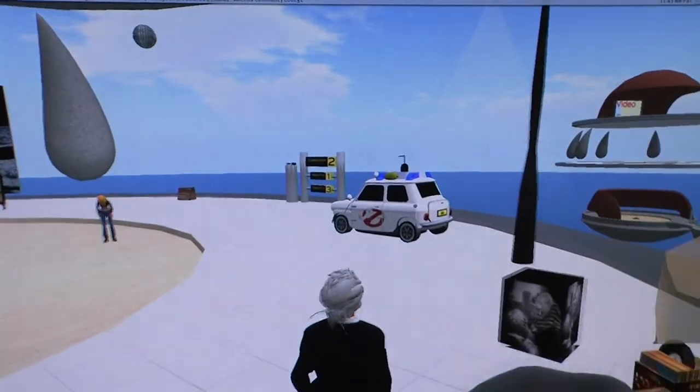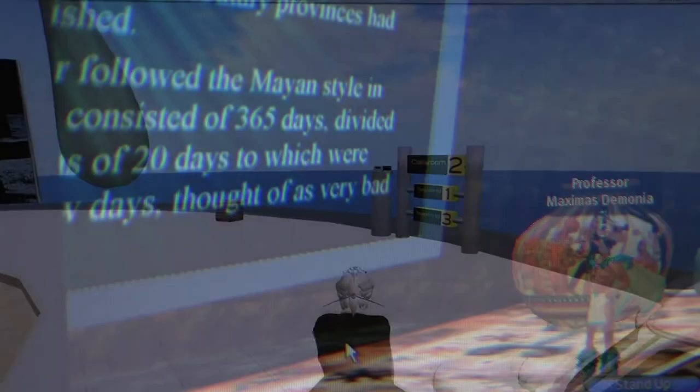The open, virtual, three-dimensional classrooms are enabled with multimedia technologies, including PowerPoint, audio, and video displays.